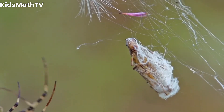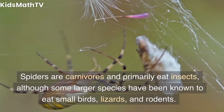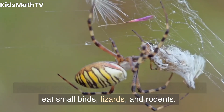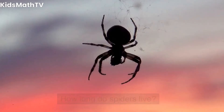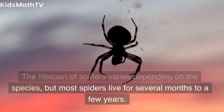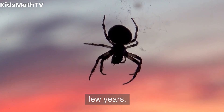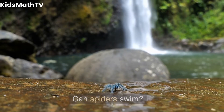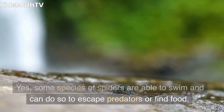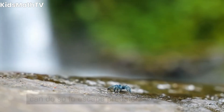What do spiders eat? Spiders are carnivores and primarily eat insects, although some larger species have been known to eat small birds, lizards, and rodents. How long do spiders live? The lifespan of spiders varies depending on the species, but most spiders live for several months to a few years. Can spiders swim? Yes, some species of spiders are able to swim and can do so to escape predators or find food.